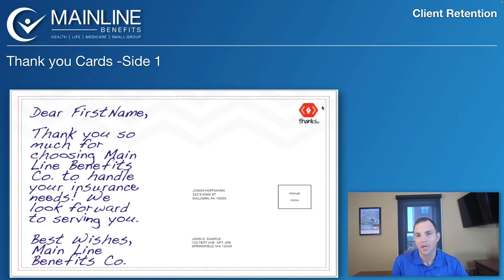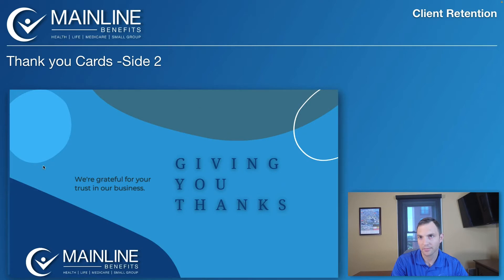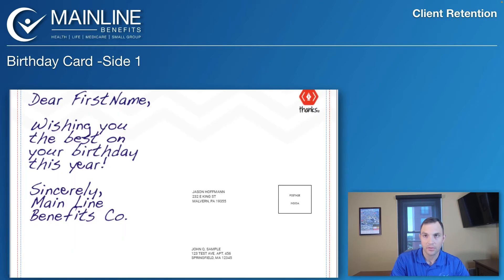We use our CRM to send out thank you cards post-sale and birthday cards, as well as emails and texts. This is what our thank you card looks like — we integrate thanks.io with our CRM. Here's side one and side two with our company logo. It goes out a couple days after the sale, so they'll receive it three to five business days post-sale, triggered automatically through our CRM.